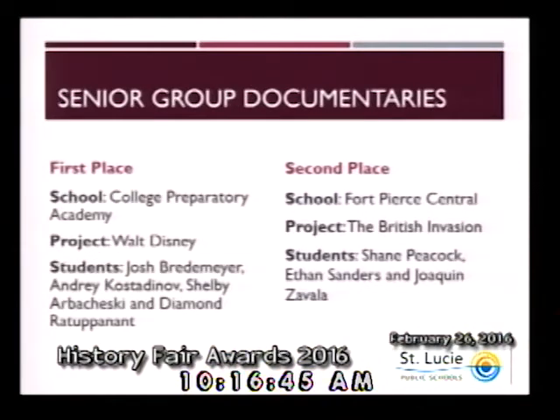Senior group documentaries: first place goes to Josh Breedemeyer, Audrey Kostinov, Shelby Arbosnesky, and Diamond Rutipanti from the College Preparatory Academy. And second place goes to Fort Pierce Central — Shane Peacock, Ethan Sanders, and Jacqueline Savala. Congratulations to these teams of students.